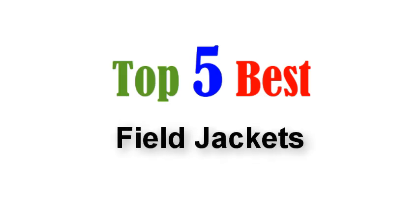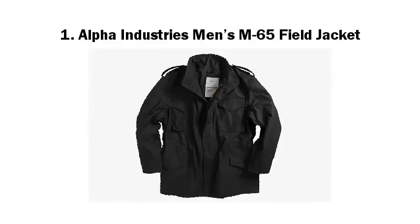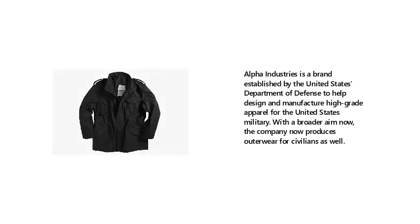Top 5 Best Field Jackets. 1. Alpha Industries Men's M65 Field Jacket. Alpha Industries is a brand established by the United States Department of Defense to help design and manufacture high-grade apparel for the United States military. With a broader aim now, the company produces outerwear for civilians as well.